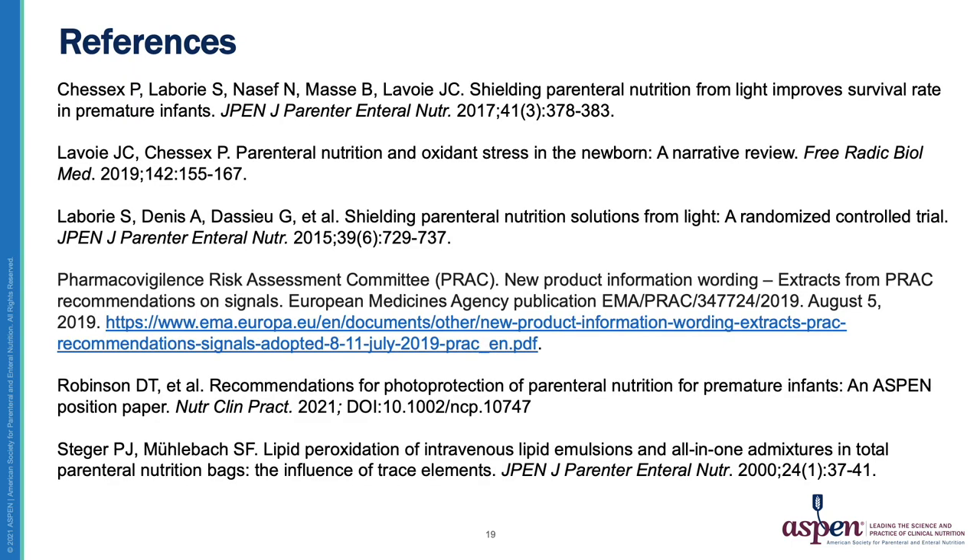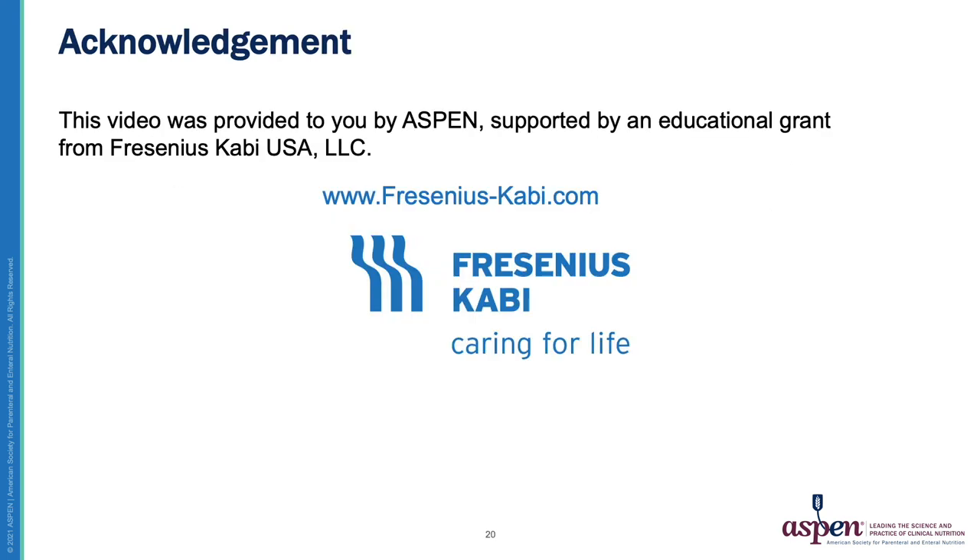Here are the references for this presentation. Look for part two of this video series on photoprotection, looking at current practice and implementation. Thank you for your attention. This video was provided to you by ASPEN, supported by an educational grant from Fresenius Kabi USA, LLC.